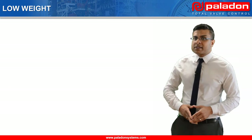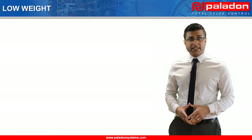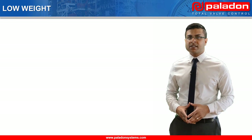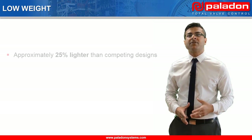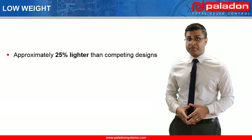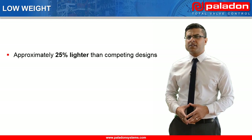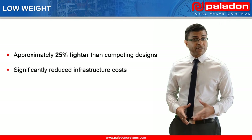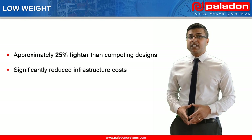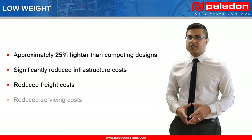Paladon Systems' compact self-contained electro-hydraulic systems use a range of smart material, electronic and hydraulic system design philosophies to result in systems that are approximately 25% lighter than competing self-contained electro-hydraulic designs. A low weight design gives end users many benefits, including a reduced need for concrete foundations for onshore applications, reduced infrastructure for offshore applications, and reduced freight and servicing costs.